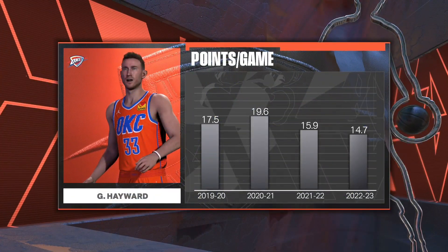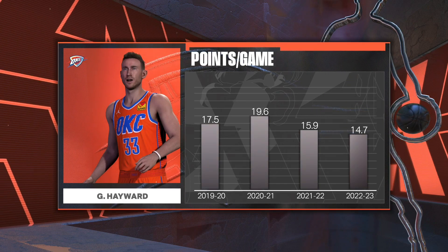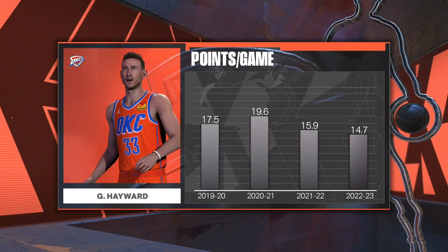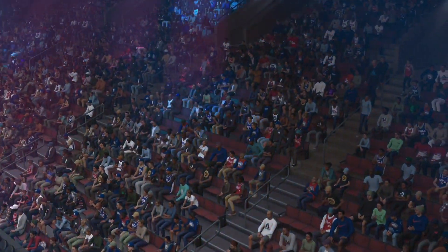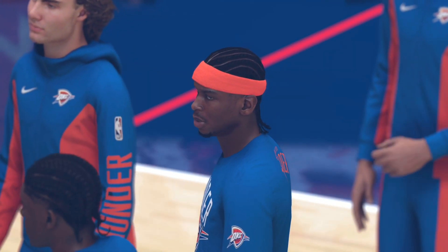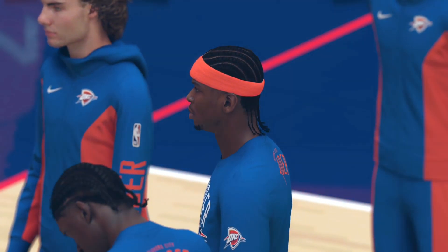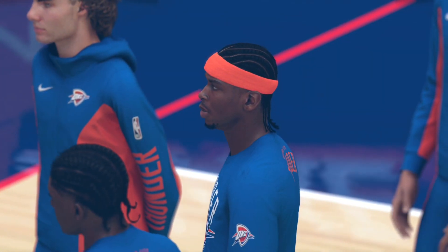Now a moment to take a look at the year-to-year scoring output and how it's been trending for Gordon Hayward. The scoring trend over the last few years has been going down a bit. That's not what you want. Let's check out the starting group for the Thunder. Inside, we've got Williams and Holmgren. Shea Gilgeous-Alexander is out there with Josh Giddey, and it's Dort in at the small forward position.